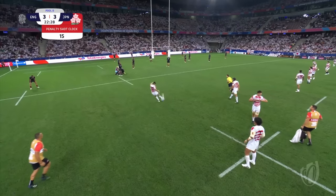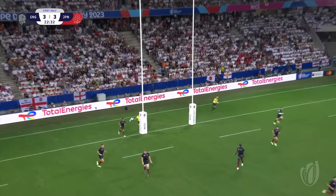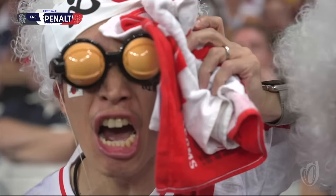Matsuda for Japan — he's nailed it. They have a 6-3 lead to the Japanese.